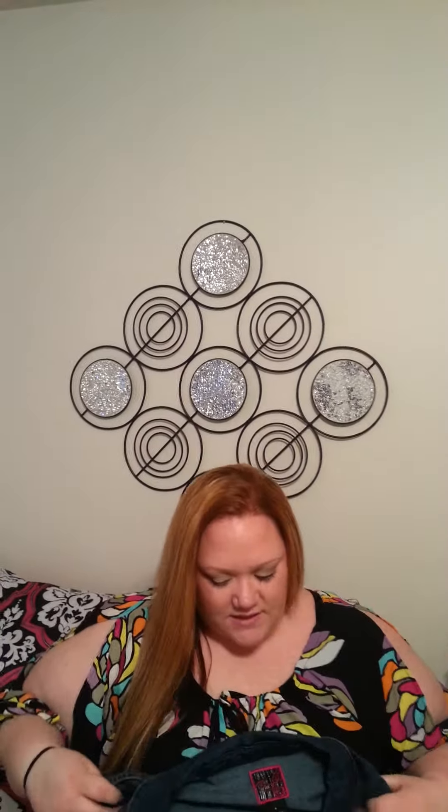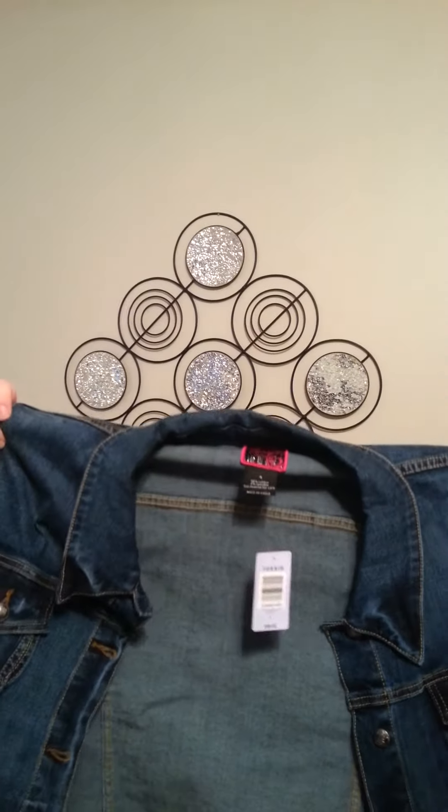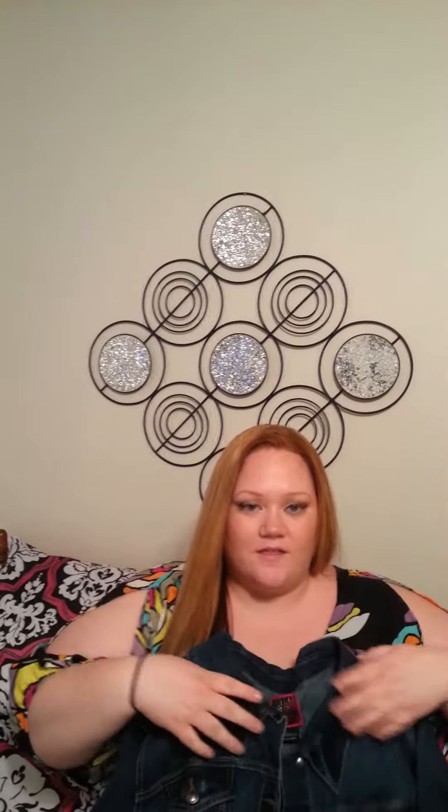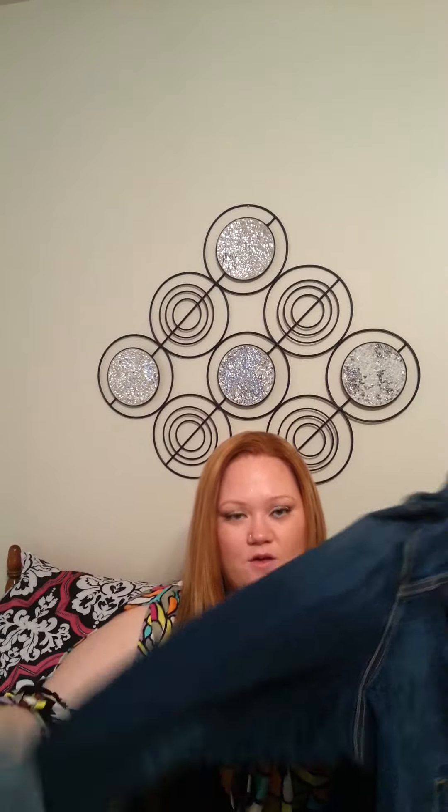And then I did get a dress, like a maxi dress, but I don't really want to get it out because it's wrapped in the bag. But it's like blue, white, and gray. And then I got this denim jean jacket — I don't have any denim jean jacket, so I thought it would be cute, and it's really cute with the dress with the sleeves rolled up. That's all I got at Torrid.